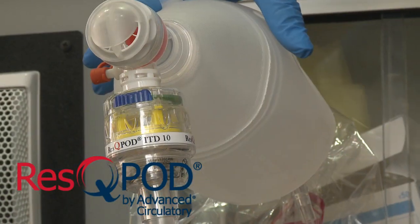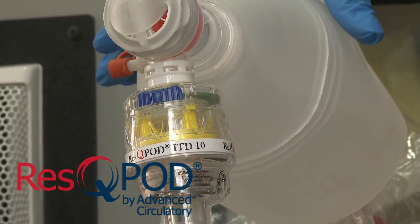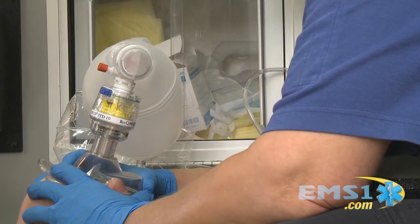Today's product comes from Advanced Circulatory — it's the Rescue Pod, an impedance threshold device. The way the Rescue Pod works is: as we're doing CPR and we allow the chest to recoil, air rushes into the lungs. We've got to stop that, and that's exactly where the Rescue Pod comes in — it prevents ambient air from rushing back into the lungs.